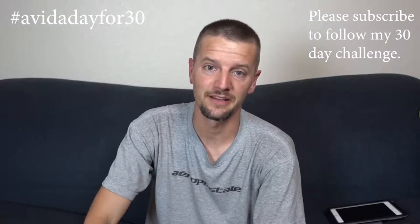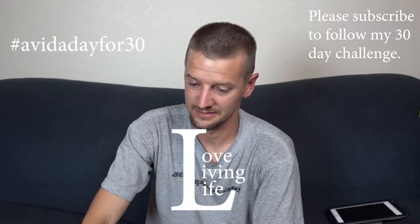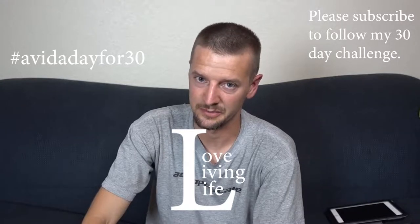Thanks for watching. Love your family, love your friends, love living life. I'll try to make tomorrow's better.